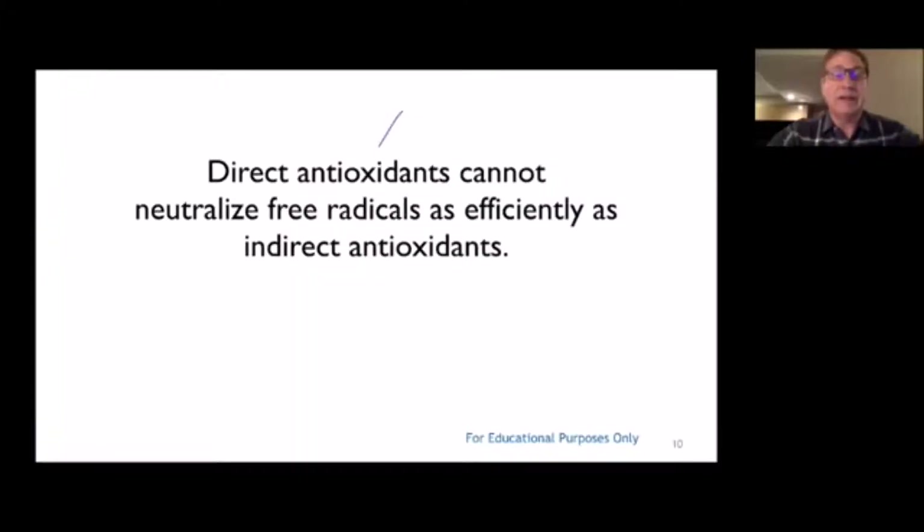We've come to realize it's better to get our bodies to make our own antioxidants. These direct antioxidants — things we take in from the outside, the vitamin E, vitamin C, beta carotene, and so forth — are not as effective as the indirect antioxidants, those antioxidants that our cells actually make: the SOD, the catalase, the glutathione, and all of those other protective enzymes.